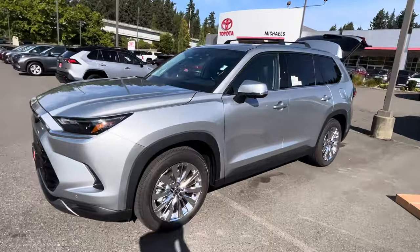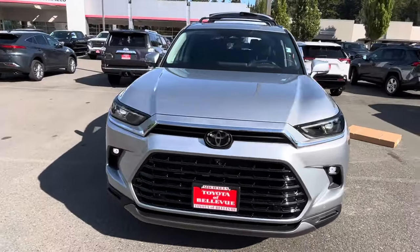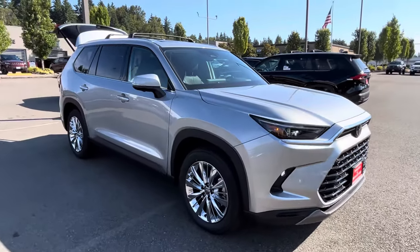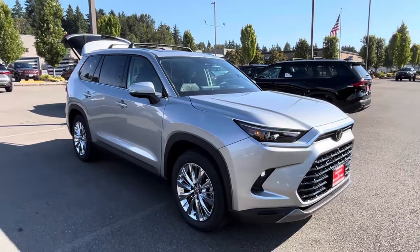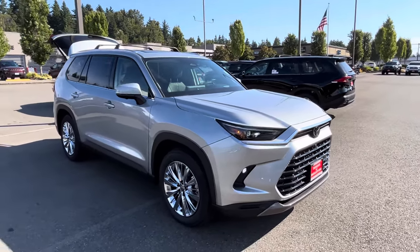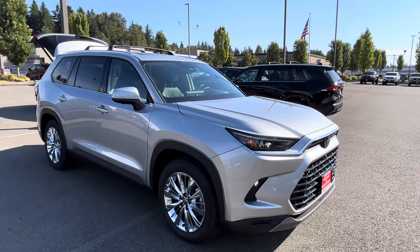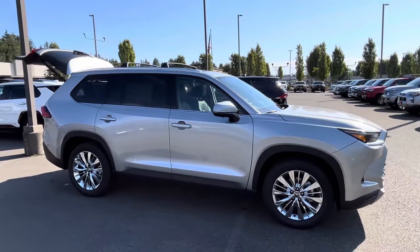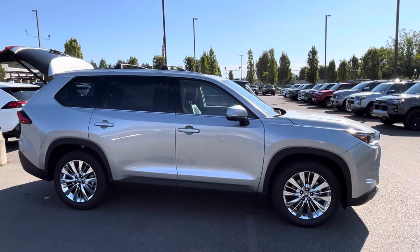Availability on the gas models is better — hybrid models are harder to get and take longer. The trim levels on the gas versions are XLE, Limited, or Platinum. The regular hybrid trims are XLE or Limited only, and the Hybrid Max only comes in Limited or Platinum. If you have any questions, comment below, like and subscribe. That's my walk-around of the 2024 Grand Highlander Platinum, silver on black, all-wheel drive. Drive safe, thank you, and have a great day!